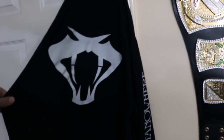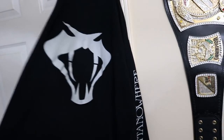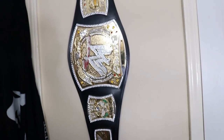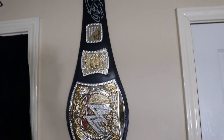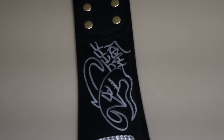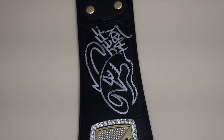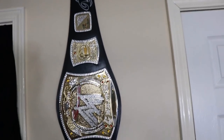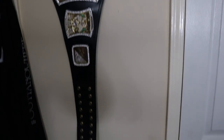Hanging on the door I have my Randy Orton RKO Outta Nowhere hoodie — I love this hoodie, I had to pick it up as soon as I saw it on TV. Here is one of the gems of my collection: my WWE spinner replica belt autographed by Jeff Hardy himself. I met him at a con in Atlanta, and the rest is history. There's also a picture of Jeff Hardy on the wall that we'll get to in a second.